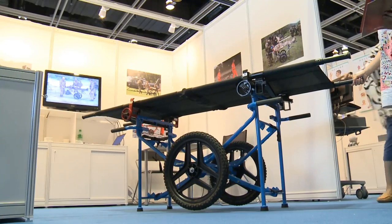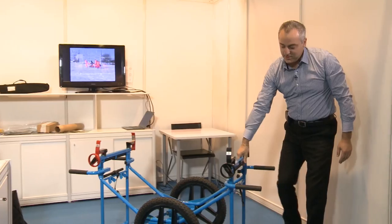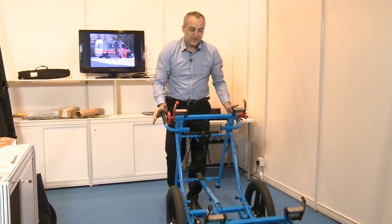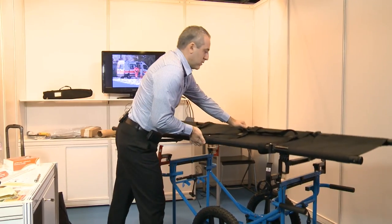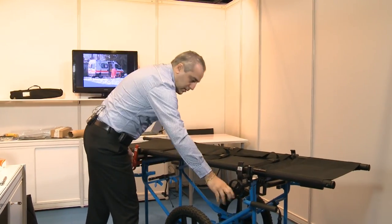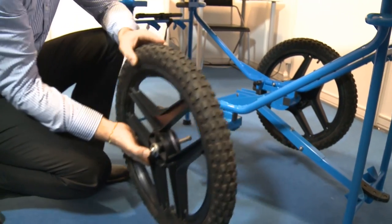Italian exhibitor Flamore showcased its award-winning carrier, which allows rescuers to transport patients over all types of terrain. The idea was to create a system quick to use, without any kind of power — just arms to push. A very easy system to transport patients in an easy way, in a quick way.